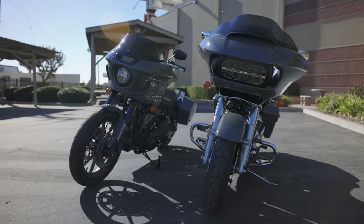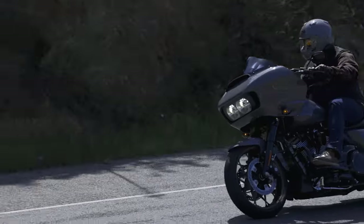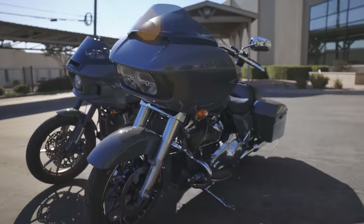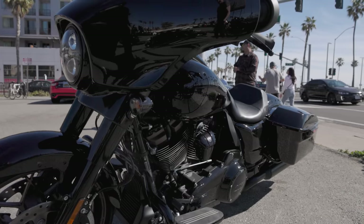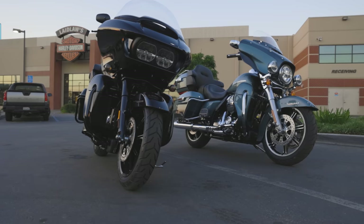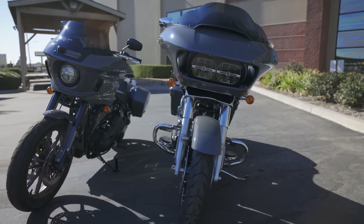Hey, what's up guys, Matt here coming to you from Laidlaw's Harley-Davidson. Today we're going to be comparing the different fairings available on Harley-Davidson motorcycles. The bulk of the conversation is going to be around the two frame-mounted fairings: the Road Glide shark nose fairing and the Lowrider ST fairing that was just launched in the 2022 model year. We'll also be talking about the batwing fairing.